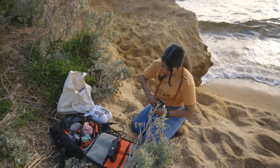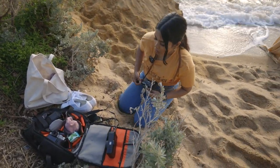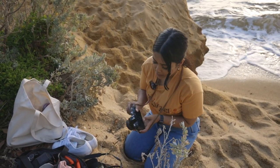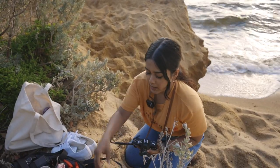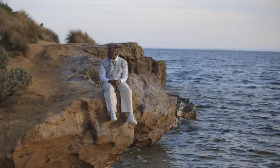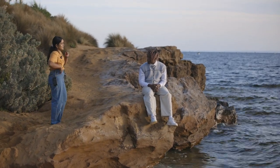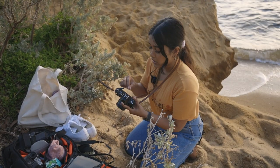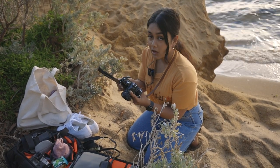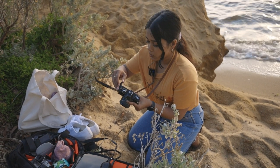I've finished two rolls of medium format and one roll of 35mm so far. Another one in the point and shoot is just about to be finished. I'm just loading some Lomo 800 into my XD, because we're taking a little bit of a breather and waiting until it gets even closer to sunset. With these clouds we have going on, it's going to be absolutely epic. I love Lomo 800 so much — it's so expensive now, but it's so worth it.